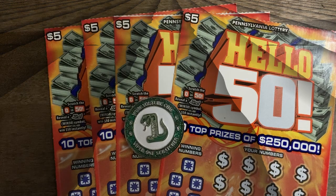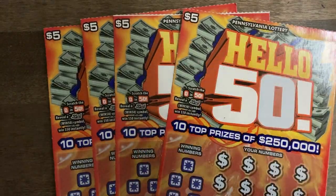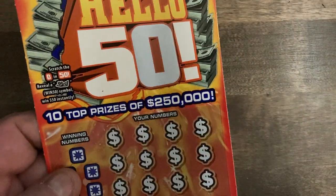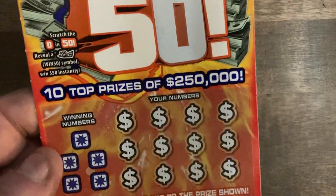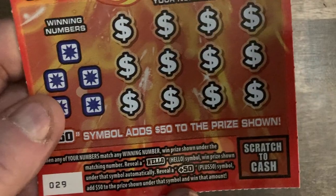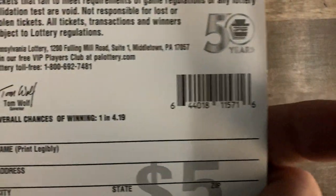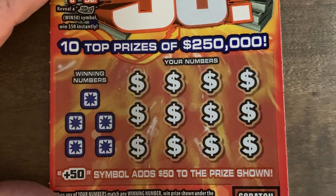Hey guys, welcome back! Today I have a four-pack of the Hello 50 — tickets number 29 through 32, with 30 having that nice little white line. Here's the rundown: looking for the float nut to get 50, the Hello symbol for an automatic win, or the plus 50 to add 50 to your prize. Either one in 4.19 odds — let's see what the tickets have in store.